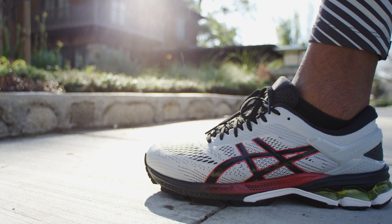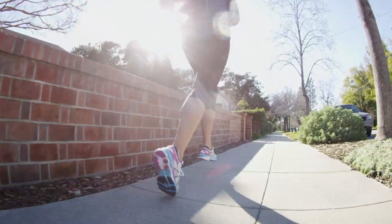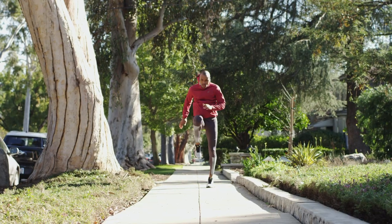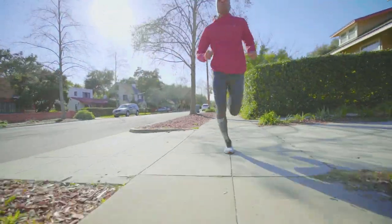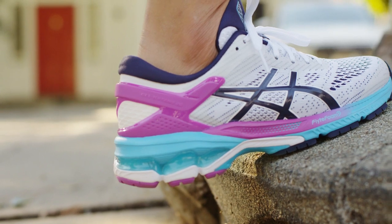Hi, I'm Wesson Galloway, the global product manager here at ASICS, and this is a GEL Kayano 26 running shoe. The GEL Kayano 26 running shoe continues to deliver a great balance of stability and comfort for athletes that want to perform better. For over a quarter century, the Kayano 26 running shoe has been a favorite of athletes that are passionate about running.